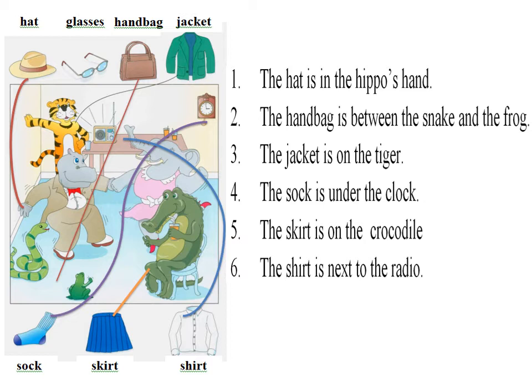Part 1. Look at Part 1. Now look at the picture. Listen and look. There is one example. Put the jacket on the tiger. Put the jacket where? On the tiger. Right. Can you see the line? This is an example. Now you listen and draw lines.